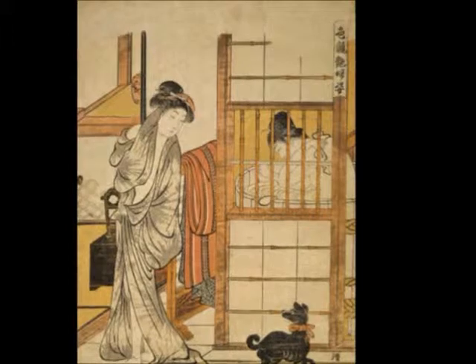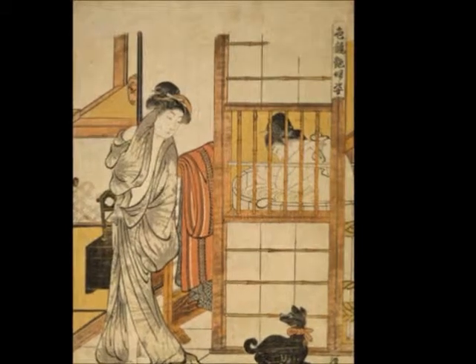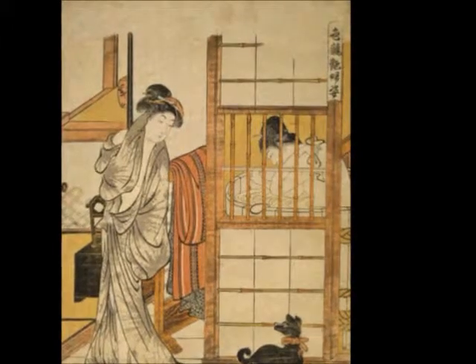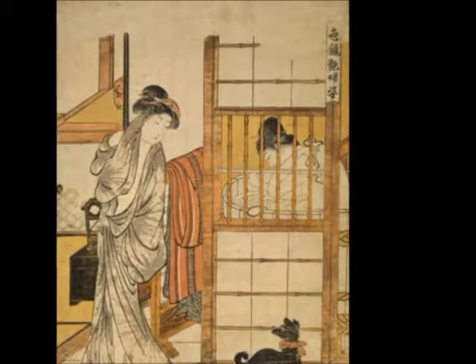It is especially intriguing because of its balance. Sharp lines provide a stiff outline for the paper screen and the overall piece, while the women's flowing drapery creates a sense of fluidity and elegant movement.